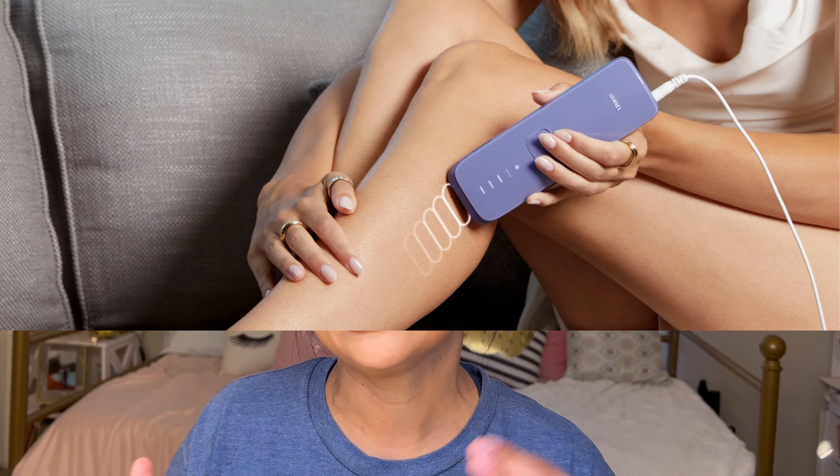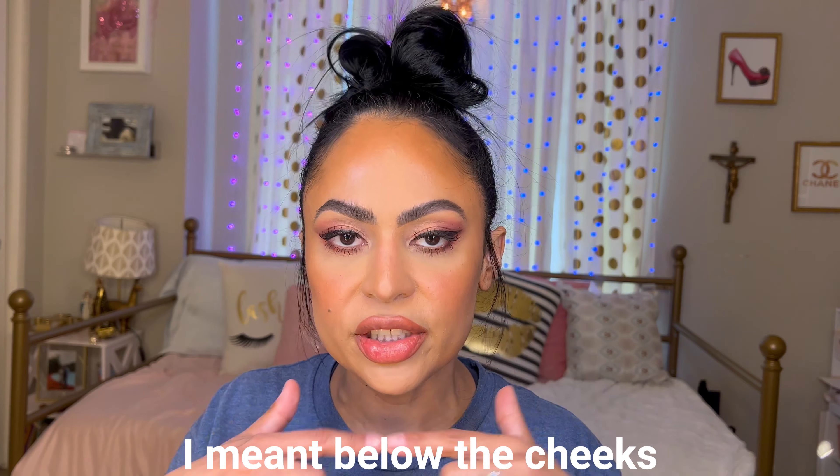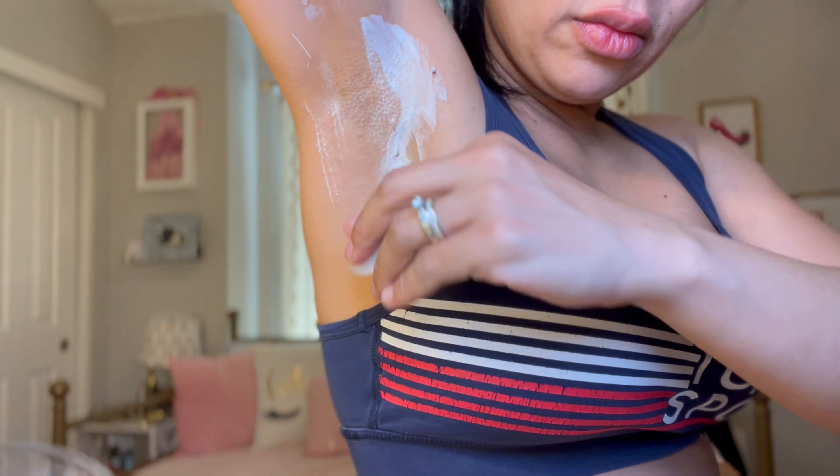They say you can use it on many different parts of your body — legs, bikini area, the face. On the face, they recommend below the chin, so you can treat a beard area or even women with facial hair. I'd say you can do your whole body.